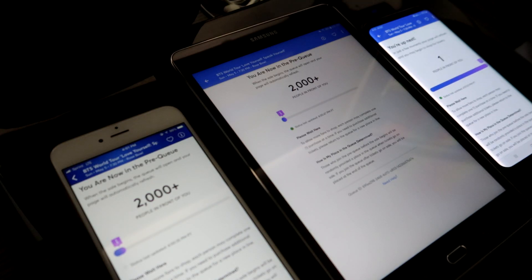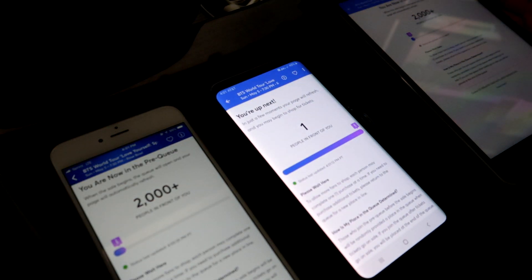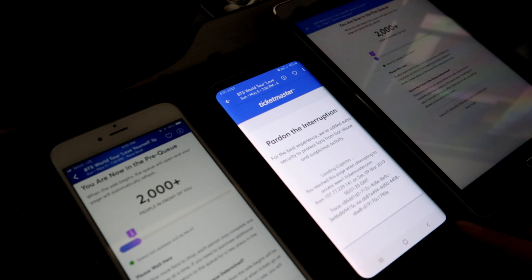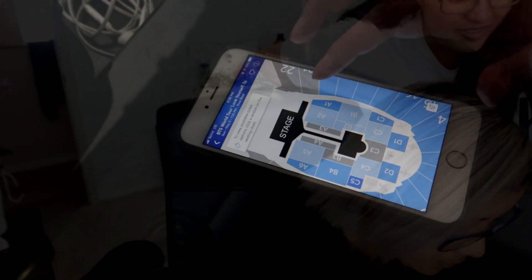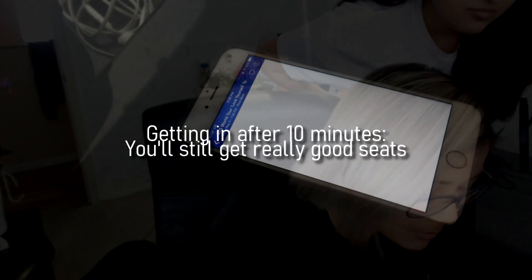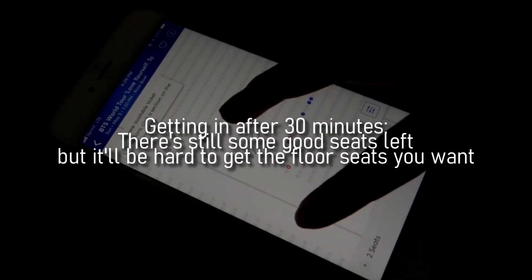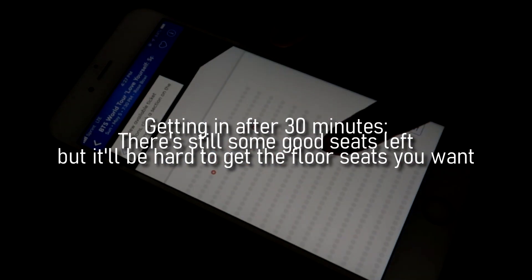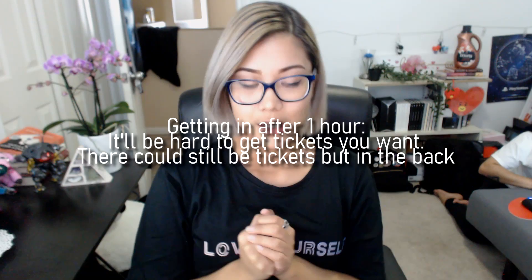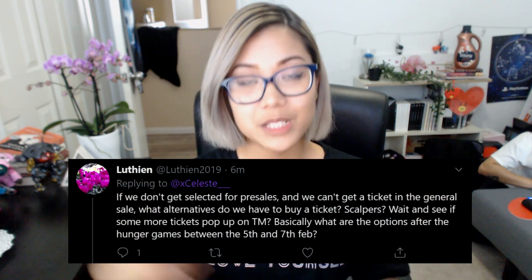Accounts are chosen randomly to weed out bots and fake accounts. Each walking icon will reach the finish line at different times, and once you reach the end you'll be given access to buy tickets. Even if all my devices joined the queue at the same time, only one account got in immediately. Getting in within five minutes guarantees a really good seat, especially if you want floor. Ten minutes after tickets go on sale and you get in, you'll still get good seats. After the 30-minute mark, just get whatever seat you can find. If it's been an hour and your walking guy is still going, it's going to be tough — but don't give up, keep refreshing.